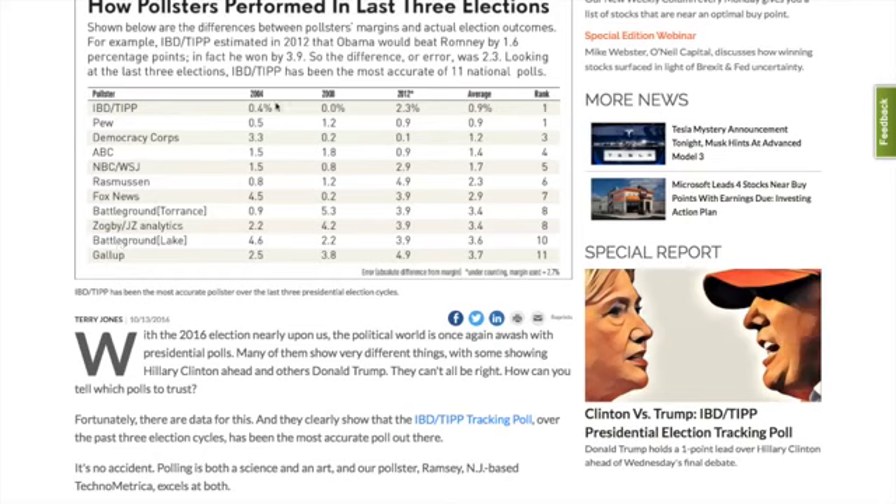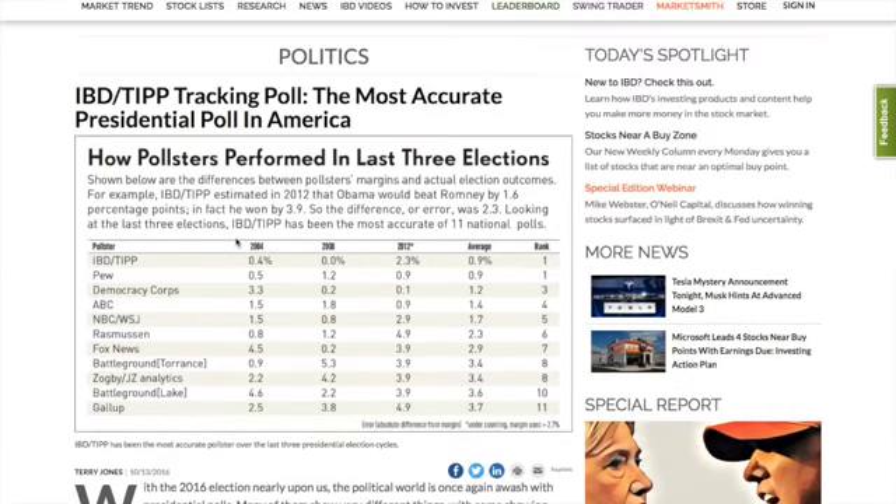And you can see them lined up here. In 2004, they were off by 0.4 percent, and in 2008 they hit it in the bullseye. 2012: 2.3 percent. They averaged overall 0.9 percent over that period, making them number one, tied with Pew Research. So why am I pointing this out?